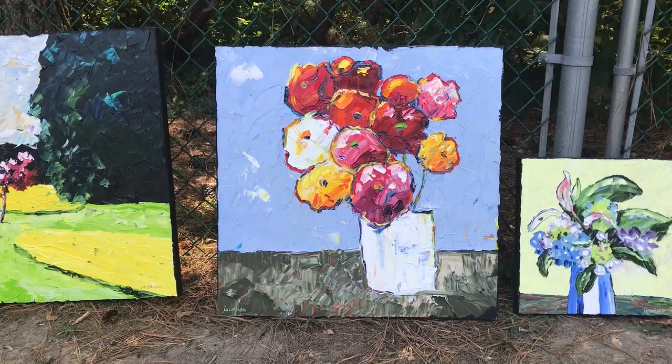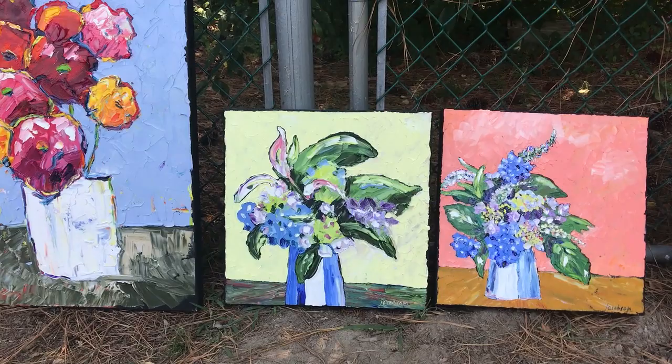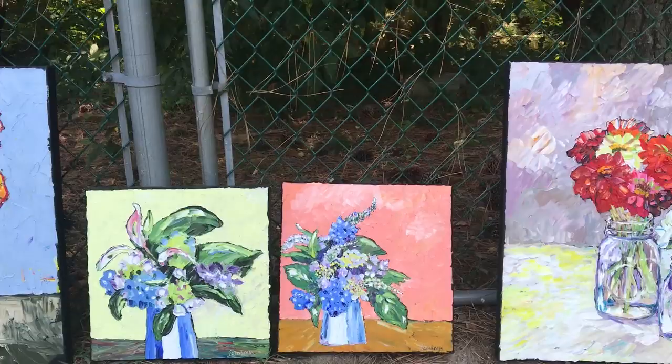This one is actually 24x24 and I'm really sort of crazy about it. I hope you like it — it's a little bit of a departure. I really like it. Then a couple of small ones, 14x14, of bouquets from the Onancock farmer's market.